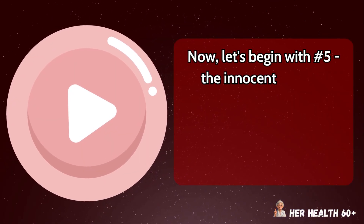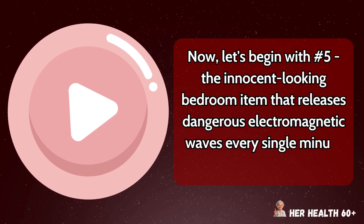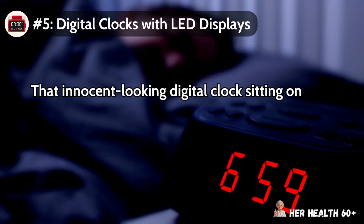Now let's begin with number 5 — the innocent-looking bedroom item that releases dangerous electromagnetic waves every single minute you sleep. Number 5: digital clocks with LED displays.